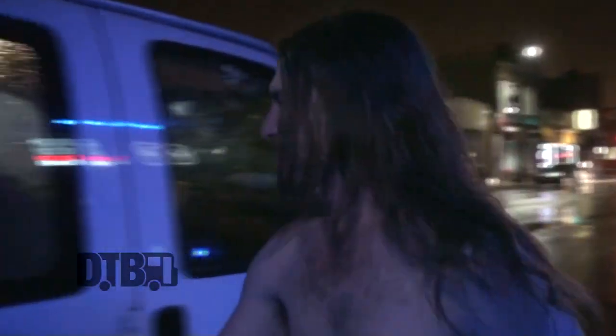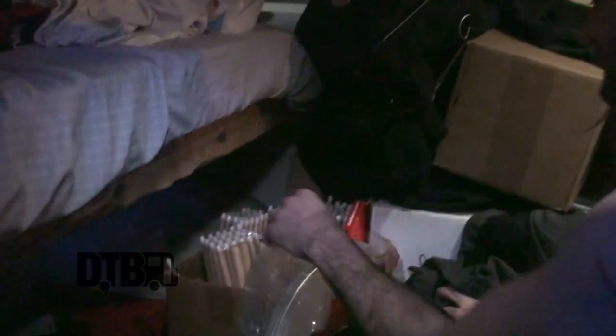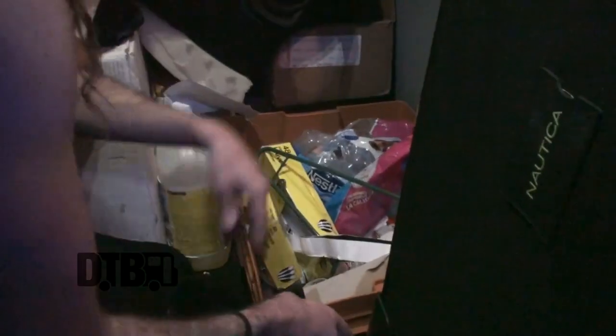And then we can enter the side. This is pretty much just luggage storage. A lot of random stuff in here — mostly just luggage, dirty laundry, which sucks. A bunch of drumsticks, drum heads, merch, and then a random goodie box. A lot of stuff in here.